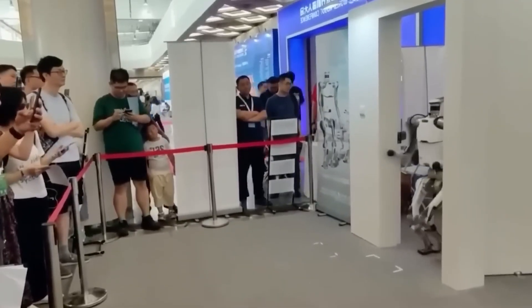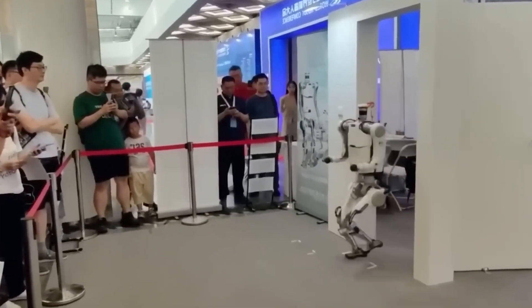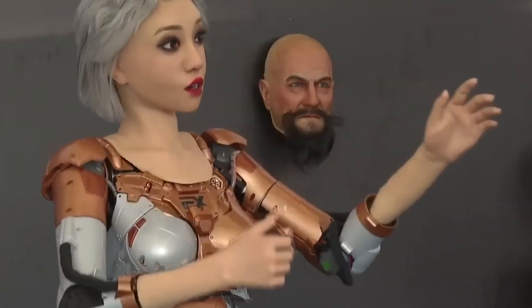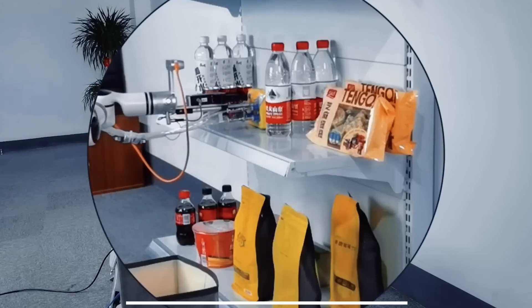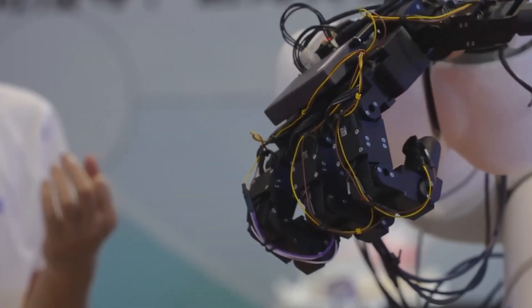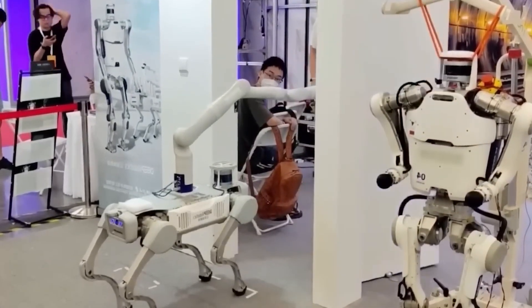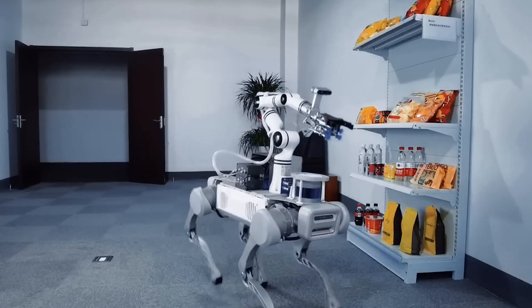The company Deep Robotics introduced its humanoid robot for the first time at a recent robot exhibition in China. There is currently no information available about the new robot except for its name, Wukom-4, which hints that there are at least three previous versions in Deep Robotics laboratories. Based on the lack of data, the robot appears to be in the early stages of development and doesn't have any significant features to boast about yet. Its existence only proves that the trend for humanoids is gaining momentum.